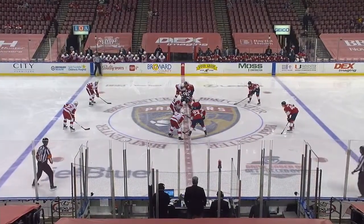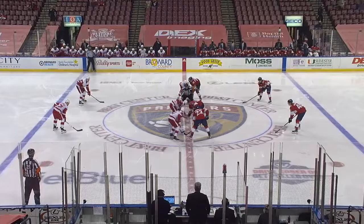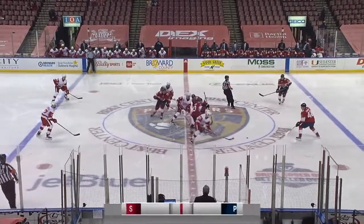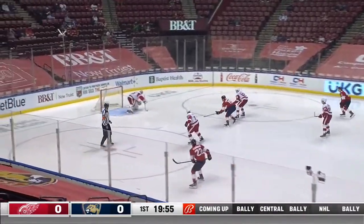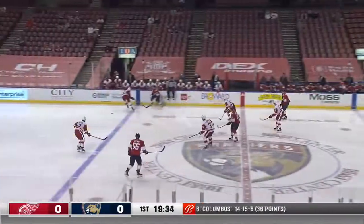On that line again, Anthony Duclair was hurt in the game on Tuesday night and will miss about 10 days. The Panthers hope to have Barkoff and Hornquist back this weekend for two games against the Blue Jackets.